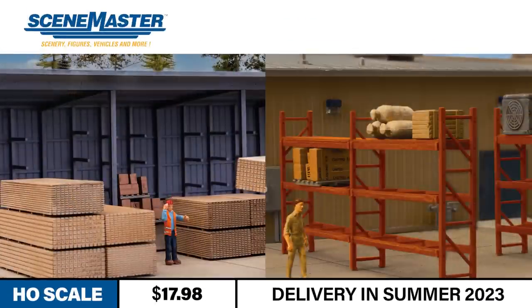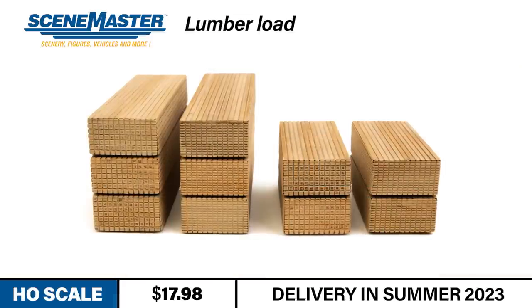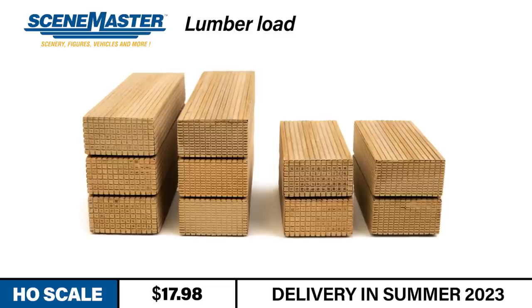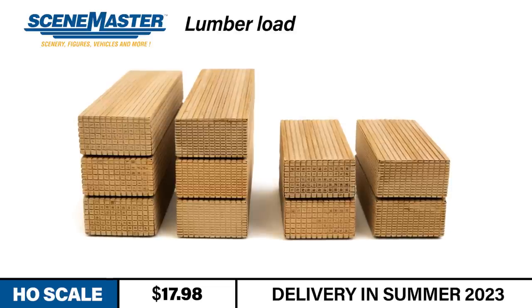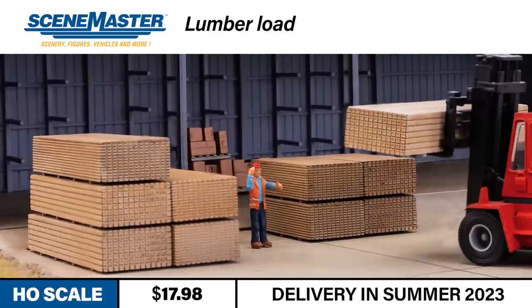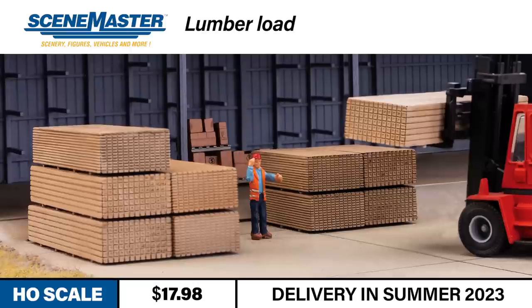Finally this month, we have three new announcements from SceneMaster that are sure to add the finishing touches to scenes around your layout. The new SceneMaster HO-Scale Lumber Load and Pallet Rack kits are perfect details to add to your HO-Scale industries. Both kits match details found in the Cornerstone hardware and lumber store. The SceneMaster Lumber Load kit includes parts for 10 lumber stacks: two each of 2x4x10 and 4x4x10 stacks, and three each of 2x4x16 and 4x4x16 stacks. All parts are molded in a realistic wood color. The lumber stacks would make great additions to the Cornerstone Walton & Sons Lumber, Mountain Lumber Company Sawmill, or planing mill and shed kits.